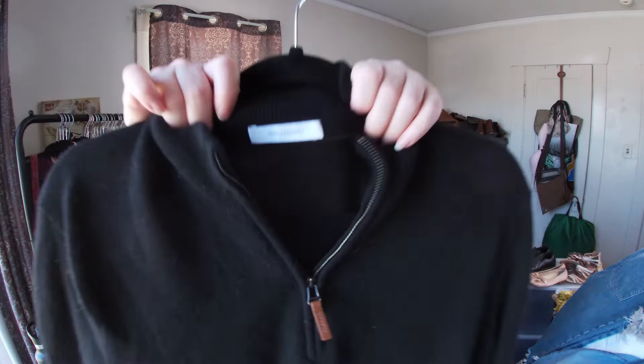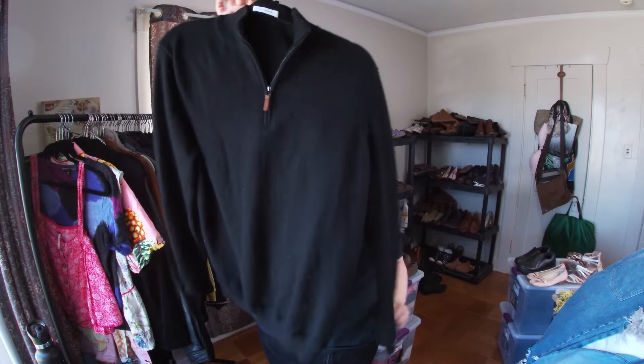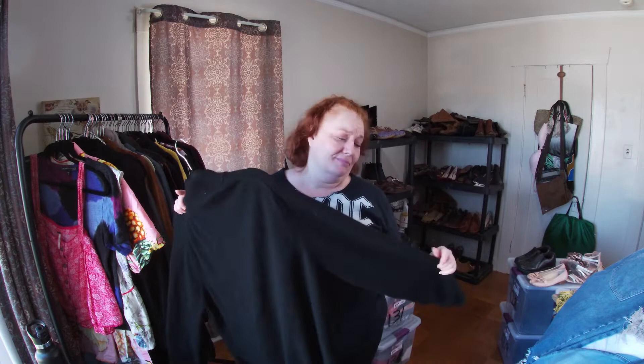This is 100% cashmere — no holes. I don't know who makes it, there's just an RN number I tried to look up. It's super soft so I'm going to sell it as a men's cashmere sweater. I'll take measurements to find the size.